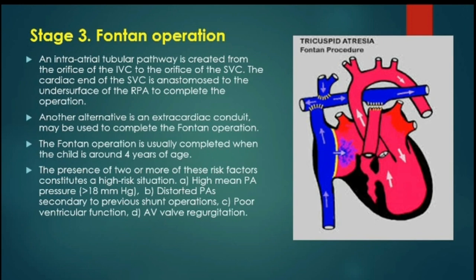Risk factors for the Fontan operation include: a mean pulmonary artery pressure of more than 18 mmHg, distorted pulmonary artery branches secondary to previous shunt or Glenn operations, poor ventricular function, and AV valve regurgitation.